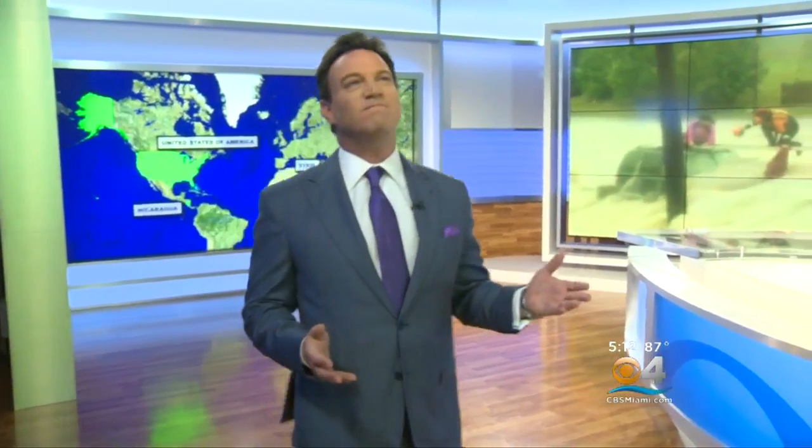Welcome to CBS 4's new studio. We are very proud of it in here — it still has that new studio smell. We have so many new ways to present the news to you in exciting and informative ways, and probably the centerpiece of that is over here. Come with me.